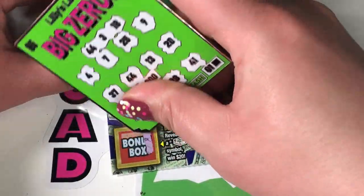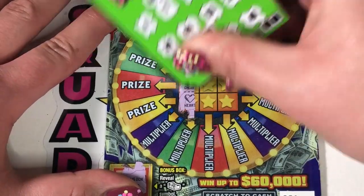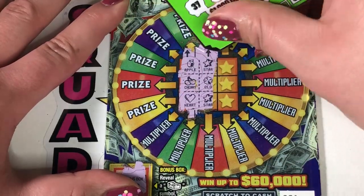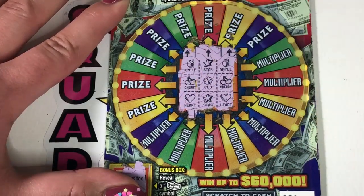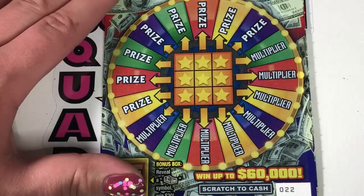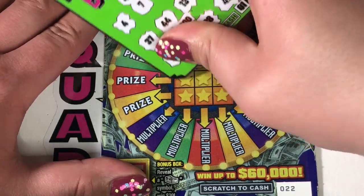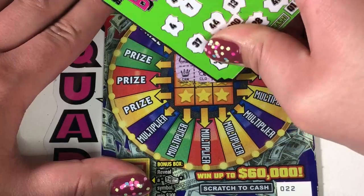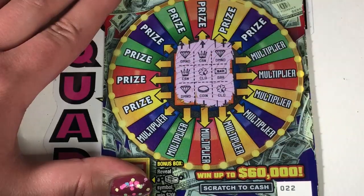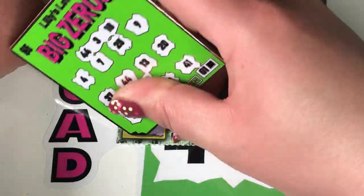Ticket 21: stack of bills — come on. Chest, three like symbols. Heart, cherry, heart — apple, cherry, heart. Star, clover, star. Apple, cherry, heart. Nothing there. Ticket 22: three like symbols — we need a diamond. Crown, diamond. Crown, clover, bar. We need a row of all the same — we have clover, coin, and diamond. Let's check our bonus: stack of bills — another cookie.